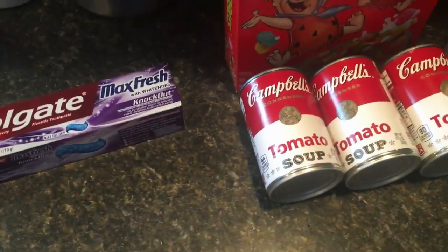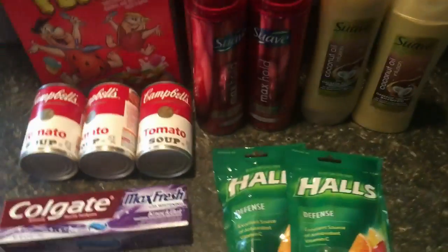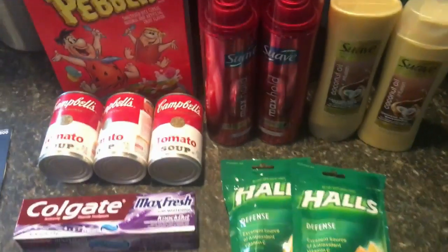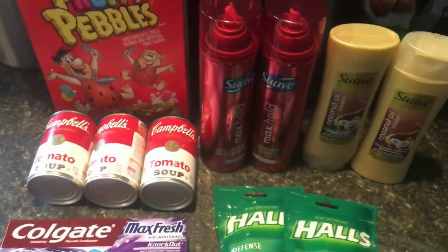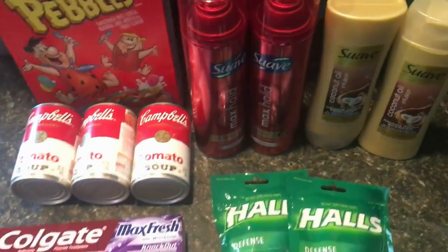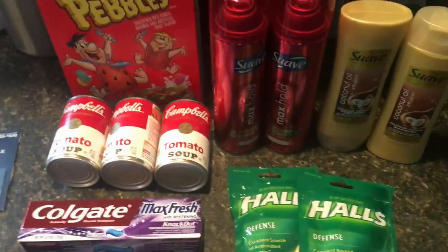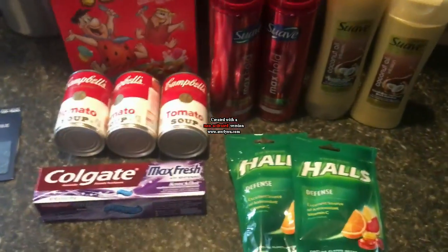Net cost, not including the gift card because most of you probably don't care about that, was a 26 cent moneymaker plus sales tax, which is phenomenal. Love CVS. This isn't all for this week — it's kind of blah at the beginning of the week, but starting on Thursday they're having lots of free items after extra bucks. So check back on Thursday for more CVS awesomeness, and thank you so much for watching.